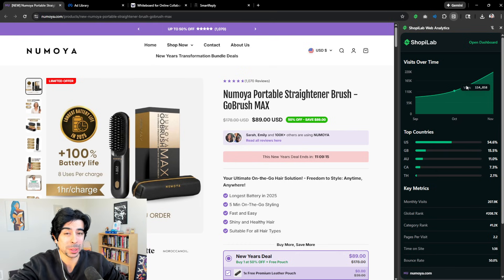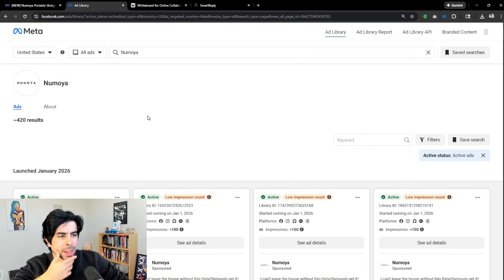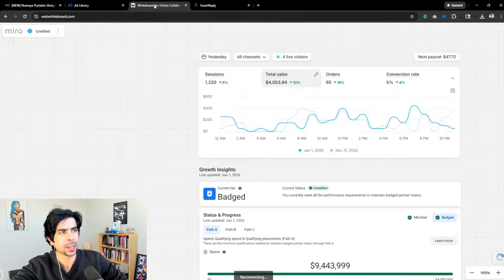Running all those ads is really making them pop off. As you can see by their traffic distribution, they're getting over 200,000 monthly visitors right now. This is the Meta Ads Library — public information, everybody has access to all the ads that any brand runs on Meta. Meta is legally required to show you this information. It's 420 results right now — 420, that's pretty funny.